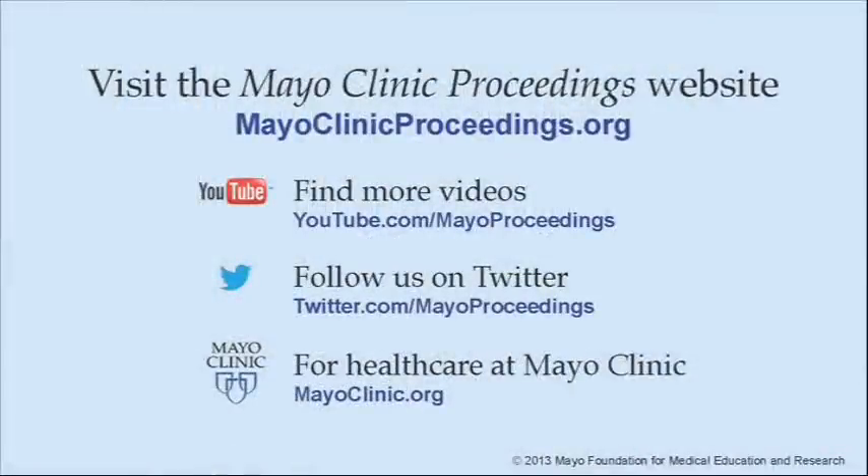We hope you benefited from this presentation based on the content of Mayo Clinic Proceedings. Our journal's mission is to promote the best interests of patients by advancing the knowledge and professionalism of the physician community. For more information about Mayo Clinic Proceedings, visit www.mayoclinicproceedings.org, where you will find additional videos on our YouTube channel. For more information on health care at Mayo Clinic, please visit www.mayoclinic.org. This video content is copyrighted by Mayo Foundation for Medical Education and Research.